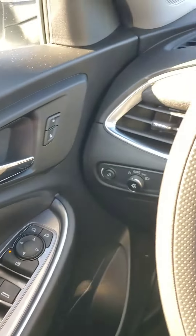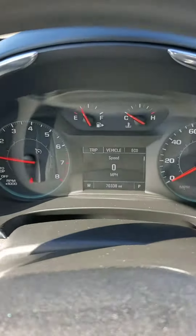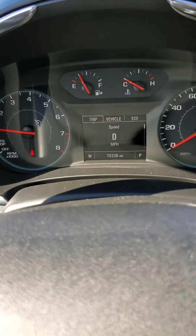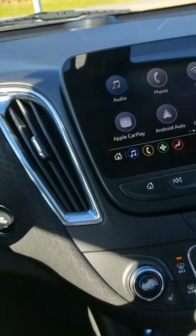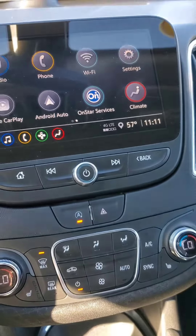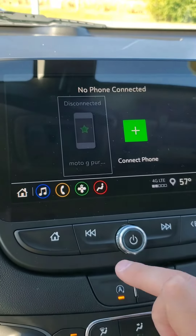So let's take a look while we're inside. Push start is right here. Wonderful AC, and a beautiful touch screen where you can do your phone, your audio, and all that.